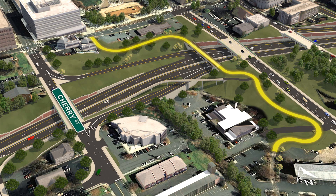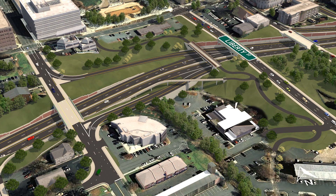The Strollway will be relocated closer to Liberty Street, and a new Strollway Land Bridge will be constructed over Business 40. The existing Liberty Street overpass and ramps will be removed and replaced with a new bridge over Business 40.